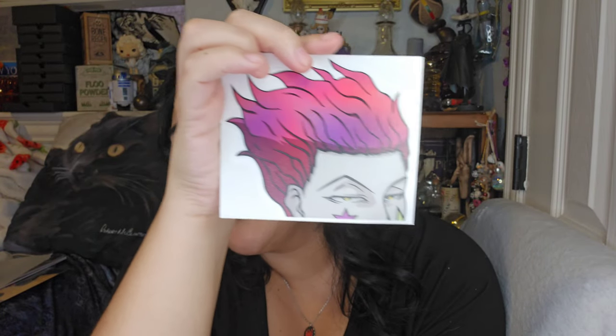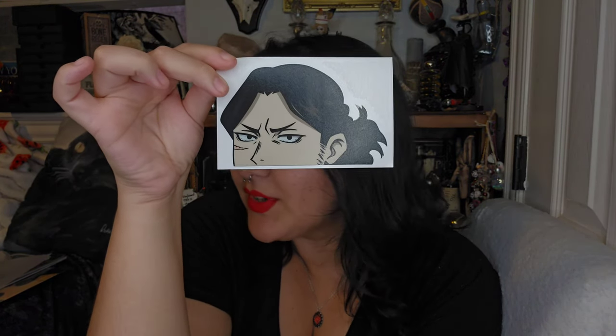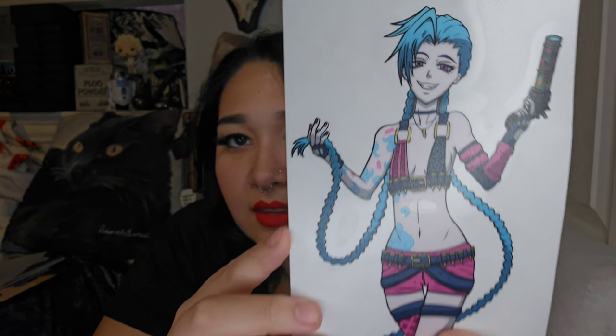Next I got a Hisoka sticker — I love Hisoka, and I like that his hair is shiny. This one is probably going on my car. Then I got an Aizawa from My Hero Academia — he's one of my favorite characters. And then the last and biggest sticker out of all of them: I got Jinx. I just thought she looked really cool. That is all of the stickers.